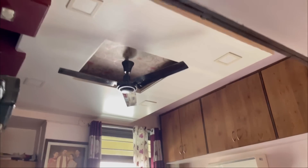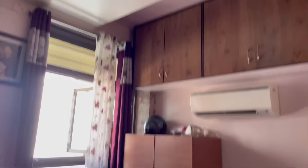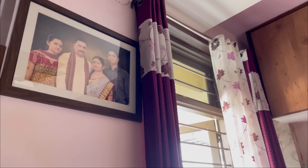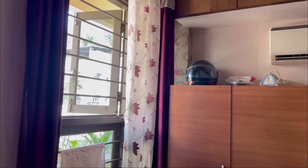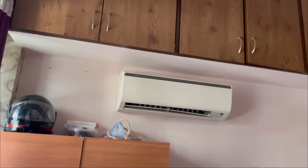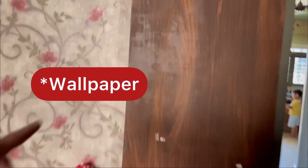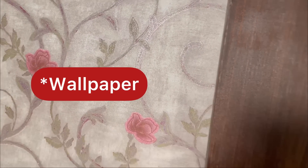This is bedroom number 1. This photo is the original photo of the house — you can see the color combination. We have got some clean air, and we have storage here. The furniture is matching.